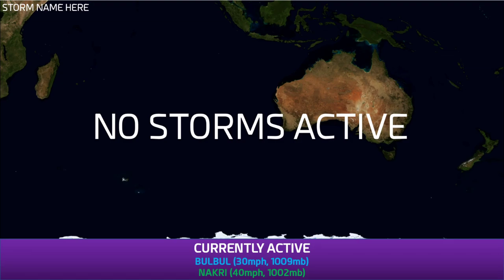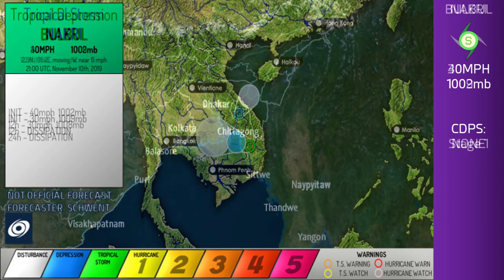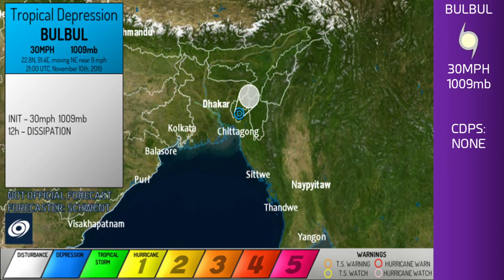There are no storms active in the southern hemisphere. Looking at individual storms: Nagari is at 40 miles per hour, 1,002 millibars, stage 1 on CDPS, and is likely to dissipate shortly. Bobol is also going to dissipate very shortly, sitting at 30 miles per hour and 1,009 millibars.